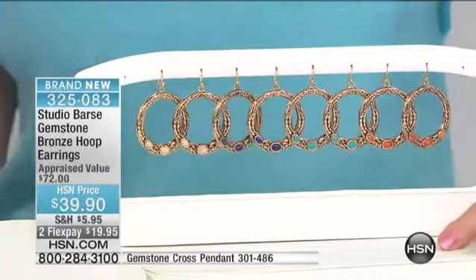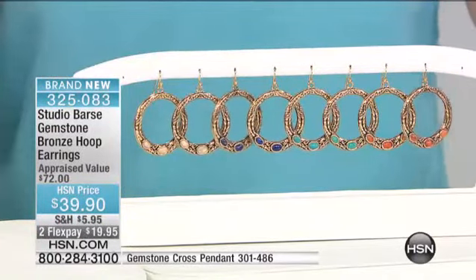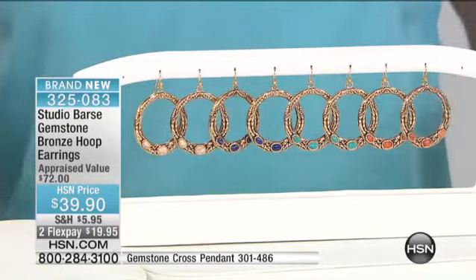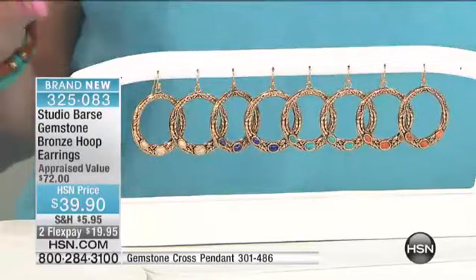Here's something pretty extraordinary, and only for the anniversary: we have two flex pays. So basically $20 with your shipping and sales tax will ship this out to you. Great length on these — they're just over two inches in length.